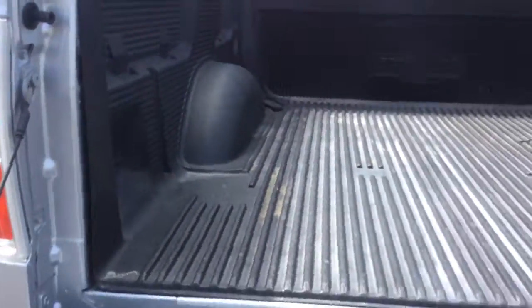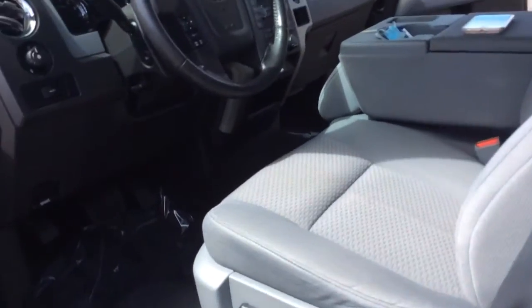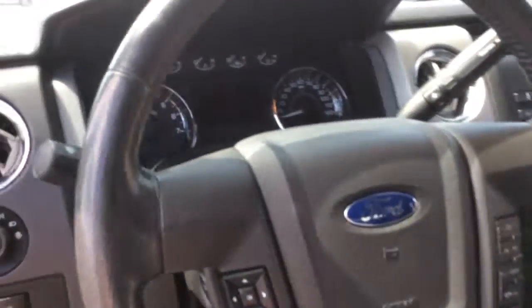When you come in for your appointment at five, we'll definitely check it out. It does have the trailer brake controller on it because it has the tow kit package. Really cool truck all together.